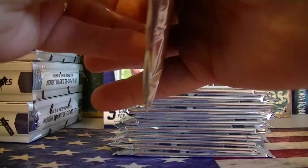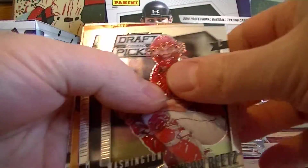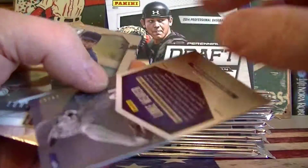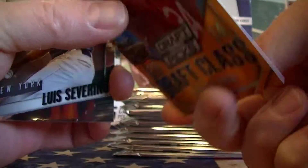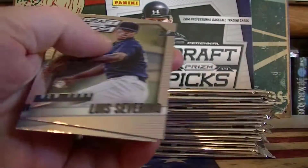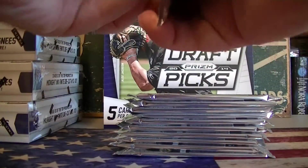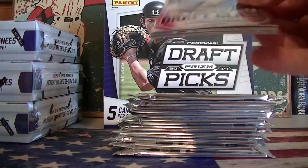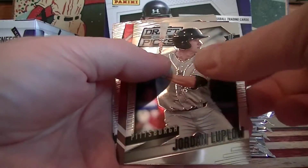Pack one. Luke Weaver Orange, numbered 14 out of 60. That's the first parallel. Basically looking for Schwabber autographs, and there's also Corera and Kris Bryant. It'd be cool to get a low number parallel of one of those guys.